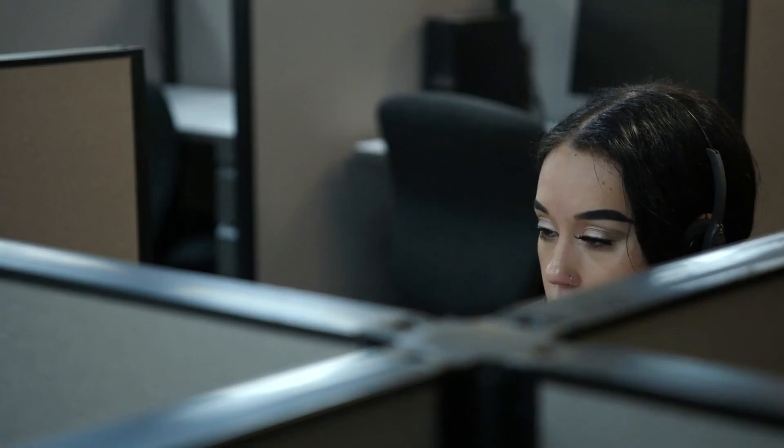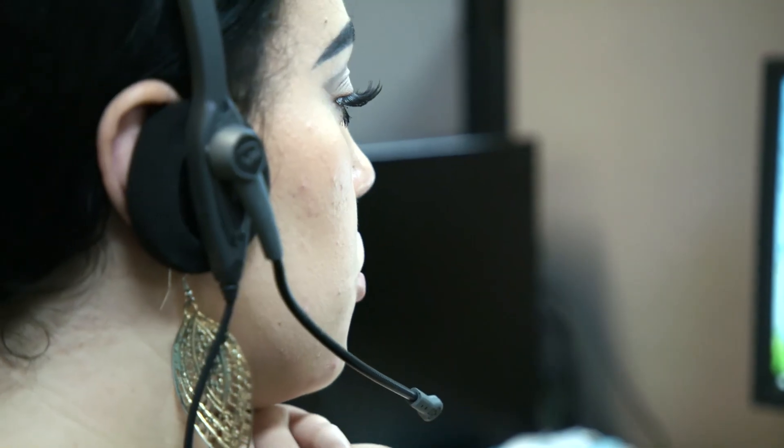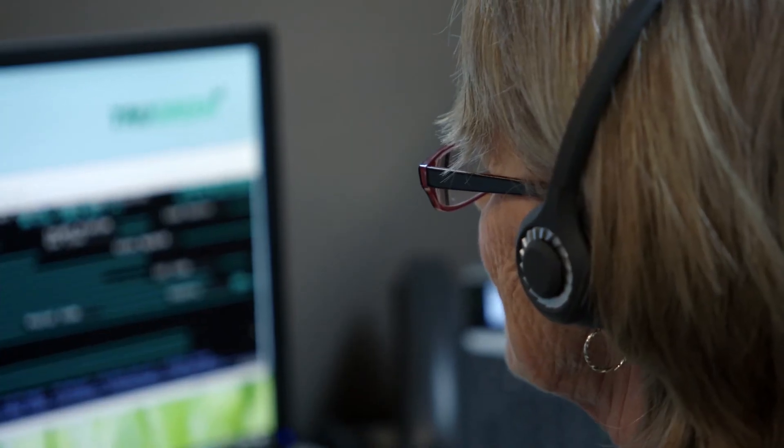My personal advice to someone starting off with TrueGreen as a customer service representative — just be very patient. That will come a very long way. Learn one small thing every day and at the end of a week you've learned five new things. You've got to be patient, soak in all you can hear. Knowledge is the key. The more you put into it, the more fun your job will be.